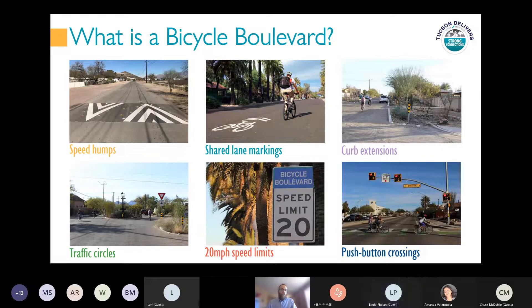What is a bicycle boulevard and what does it consist of? Bicycle boulevards use a collection of relatively low-cost features to calm traffic and make it easier for people biking and walking across busy streets. These elements include speed humps, neighborhood traffic circles, shared lane markings and other pavement markings, 20 mile-per-hour speed limit signs, push-button crossings at major streets, and in some cases curb extensions, bump-outs, or chicanes. Features like traffic circles and curb extensions also provide opportunities to plant trees and other landscaping that can add shade, beautify the street, and potentially help mitigate spot flooding.